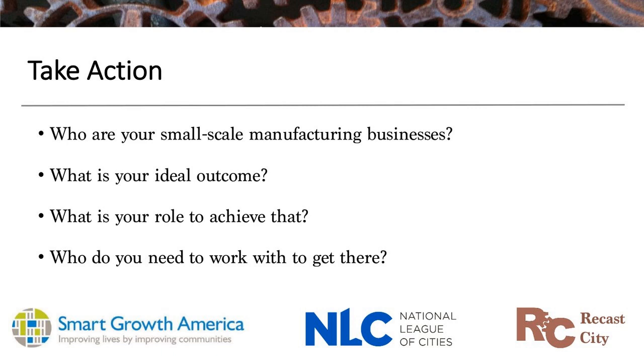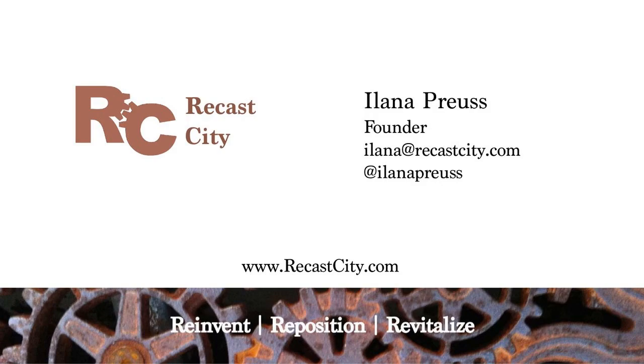Who are your small-scale manufacturing businesses? What is the outcome you're trying to achieve? Who should benefit? What kind of businesses or scale of businesses are most important for you? What part of your community? Where in your neighborhoods do you want to connect people and these businesses, and where do you want to locate them? What is your role in achieving that, and who else do you need at the table? Think very comprehensively about all of those different pieces. You can find more information about ReCast City at RecastCity.com.